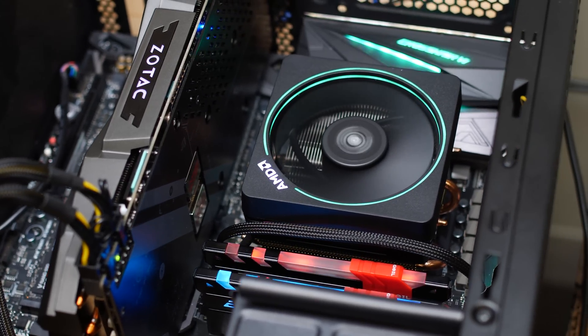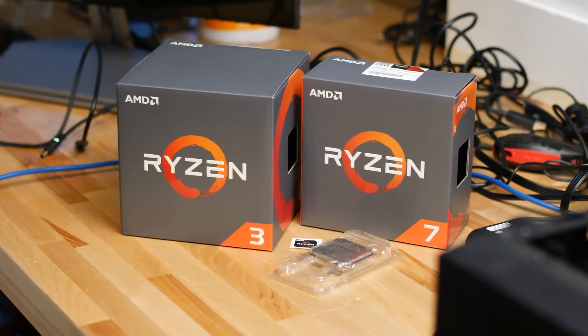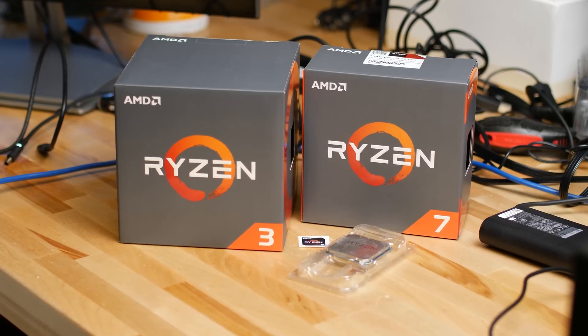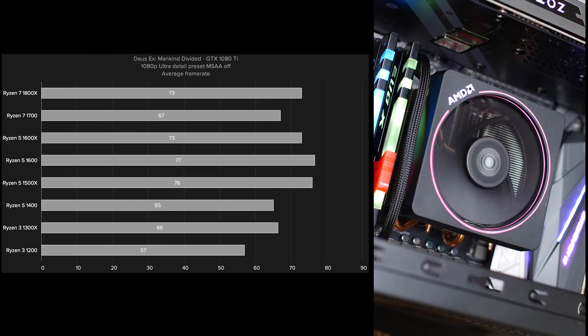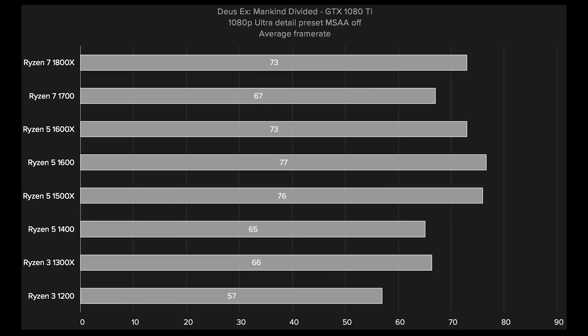Our gaming tests were a bit more interesting. The 3DMark synthetic graphical benchmark scaled well with both the GTX 1080 Ti and RX 580 GPUs, but that's a best-case scenario for performance. There was a steady climb in average frame rate during both Deus Ex Mankind Divided and Civilization 6 testing with the higher-end GTX 1080 Ti, but not with the RX 580. With the GPU fully taxed, all of the CPUs, even the lowest-end Ryzen 3 1200, ran at almost the exact same frame rate.